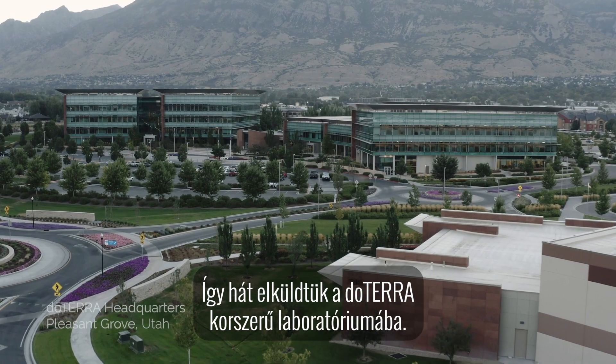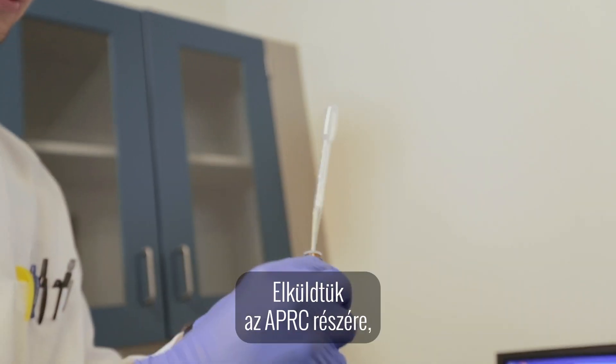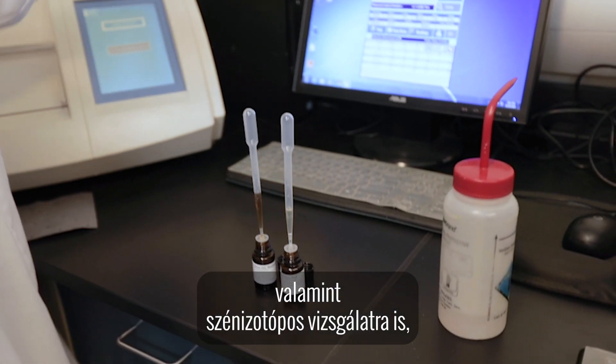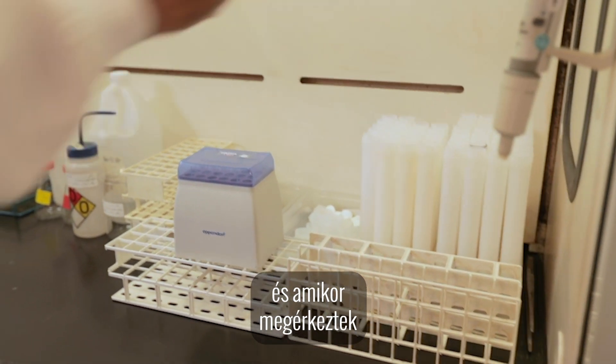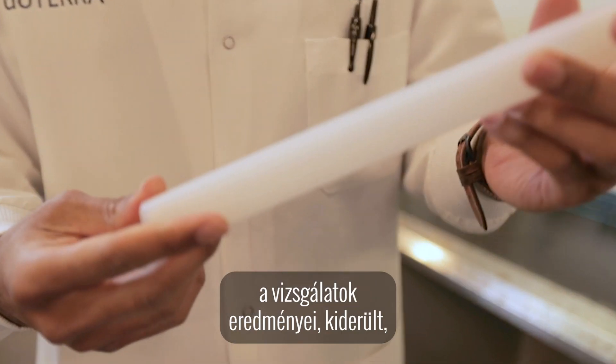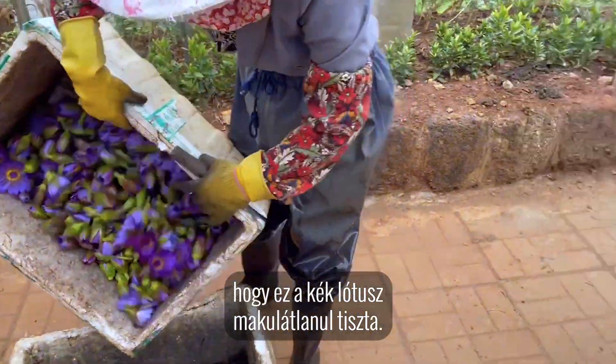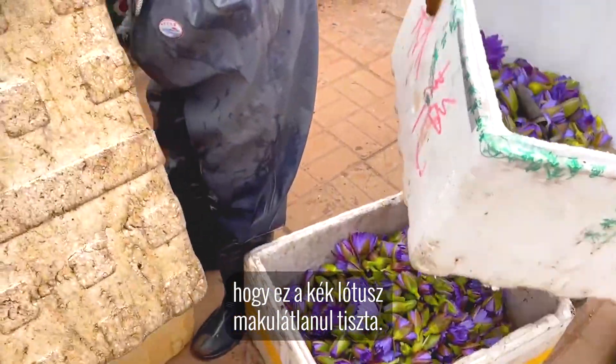So we sent it off to doTERRA's state-of-the-art laboratory. We also sent it off to have the isotope carbon-14 analysis done on it, and as all of the analytics came back, it was discovered that this blue lotus was absolutely pure.